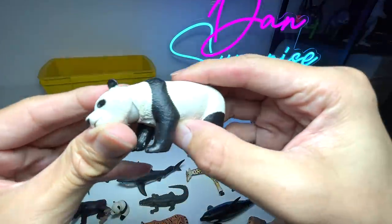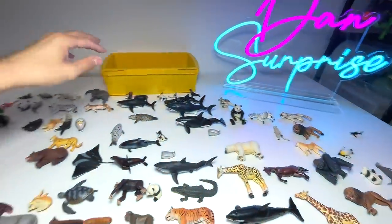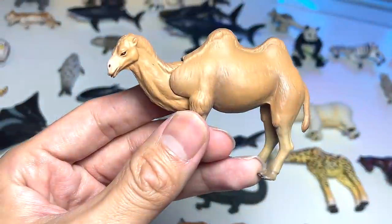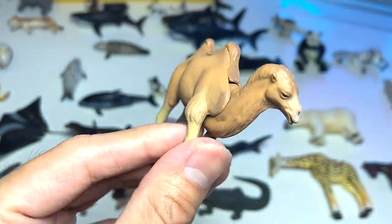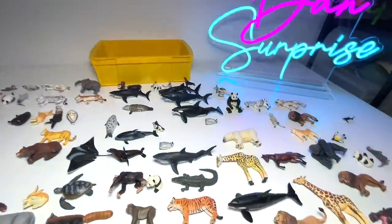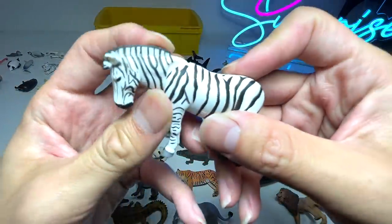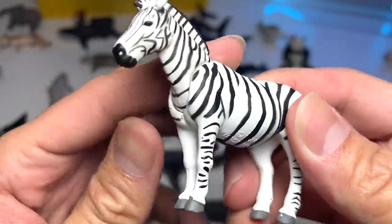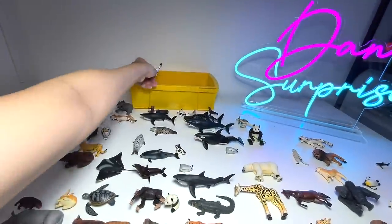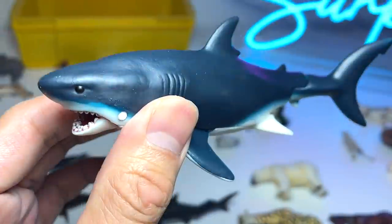A panda — yeah, this is a beautiful panda with a movable head. Let's pick up another animal — how about this one. This is a Bactrian camel, it has two humps right over here. In case you guys don't know, those two humps are used to store fat, which is like food for the camel. And here we have a zebra — beautiful figure, the paintwork is amazing, I love this a lot.